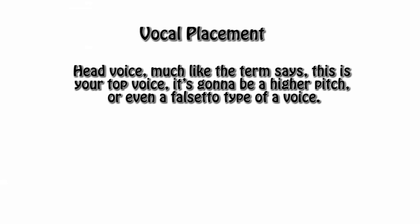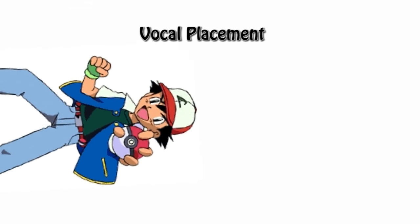Second is your head voice. Much like the term says, this is your top voice. It's going to be a higher pitch or even a falsetto type of voice. This is really handy for comedic pieces or really young, sprightly, cartoonish kids. Like this one.